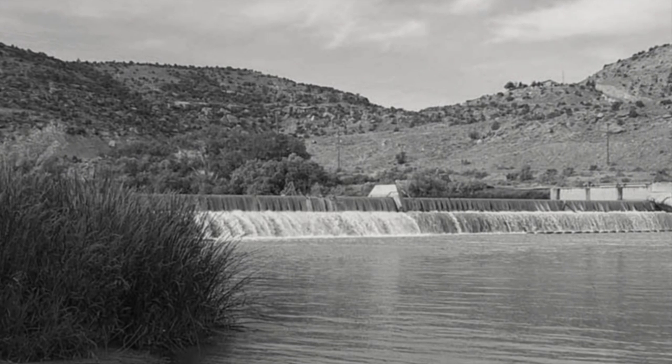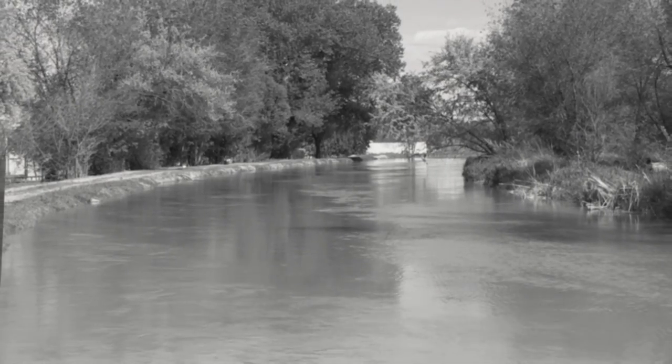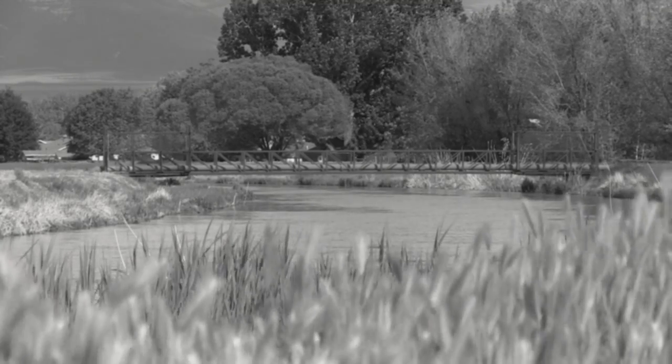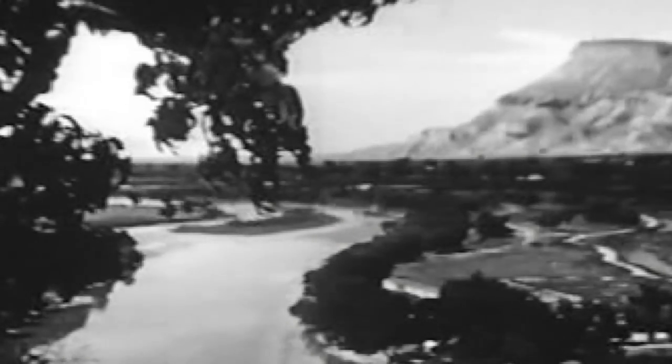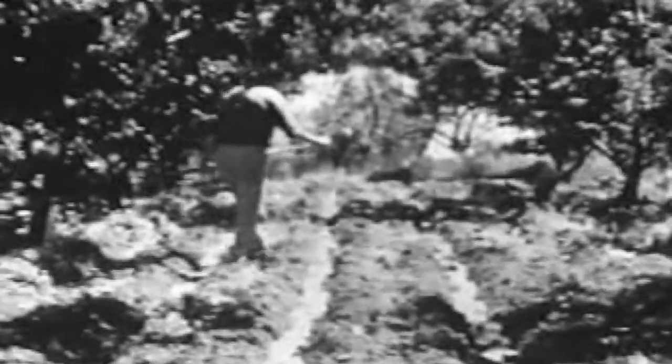In 1907, another dam was constructed on the Gunnison River to provide water for the Redlands Mesa Power Canal. In 1917, this canal also provided water to 3,800 acres of land on Redlands Mesa. The land was soon changed. Fruit orchards and agriculture flourished. Palisade became world famous for its delicious peaches. Like a miracle, the water created by the roller dam, along with many newly dug canals, quickly transformed the desert landscape, causing the area to blossom like a rose.